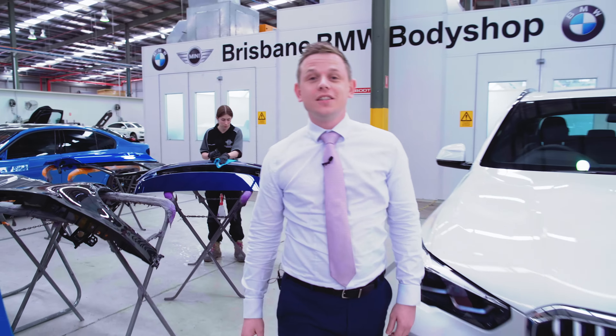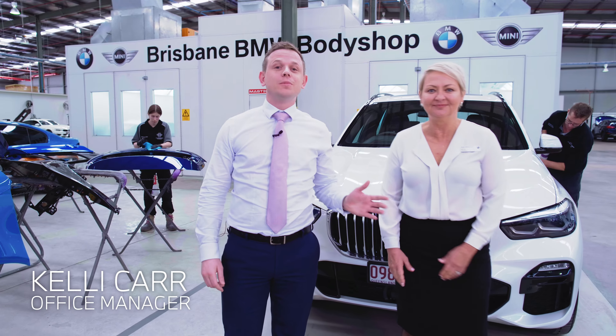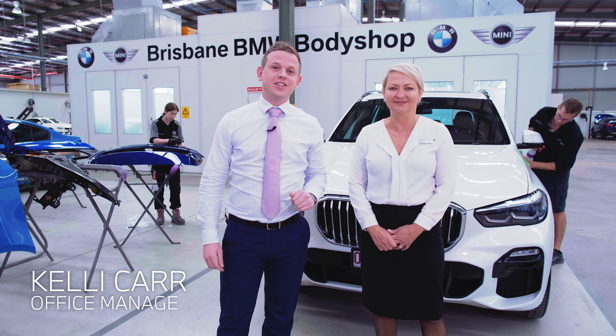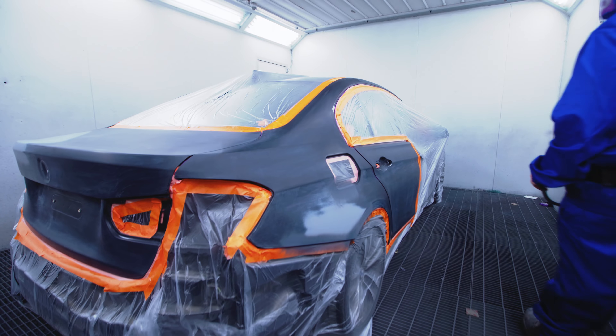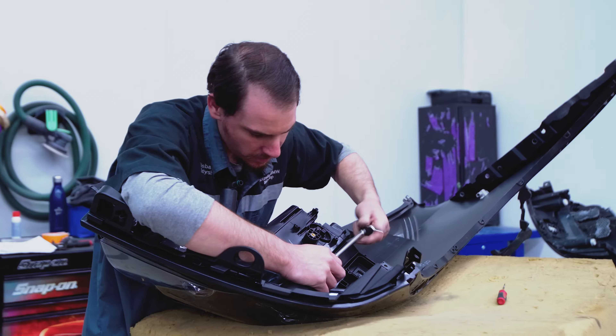If you happen to have an accident, Kelly and our team will restore your ultimate driving machine back to showroom condition. We use BMW's most sophisticated technology and only BMW approved paint, parts and materials.